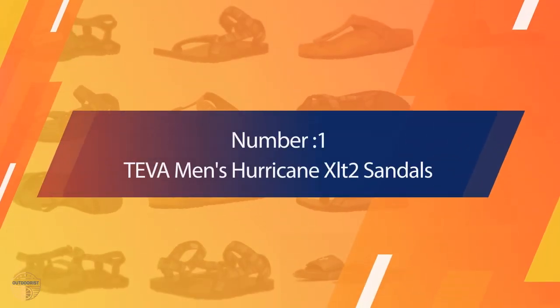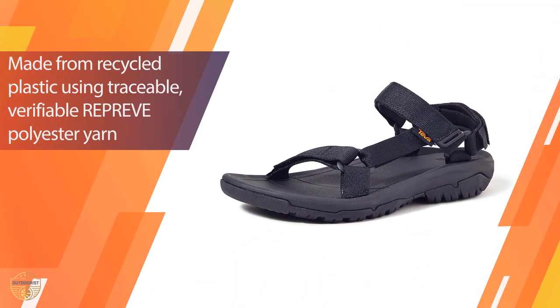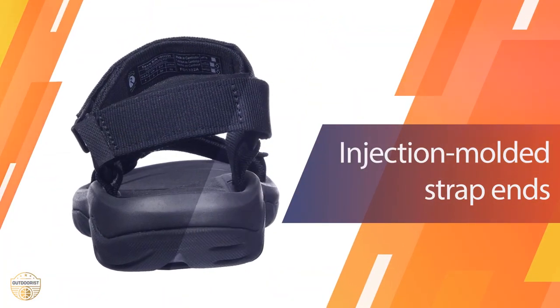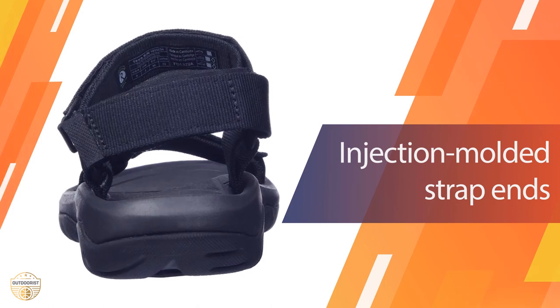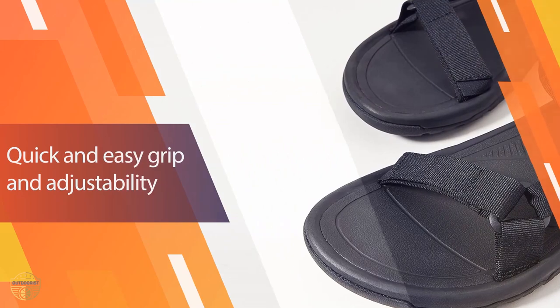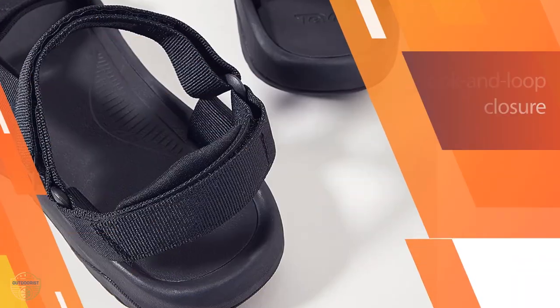Number one: most popular Teva Men's Hurricane XLT2 sandals. It's great to be able to spend your time outside and enjoy nature in your own way, but if you don't want to carry all the gear that you need, the best choice would be to go barefoot. These Teva Men's Hurricane XLT2 sandals are designed to help you get out there without worrying about what to pack.